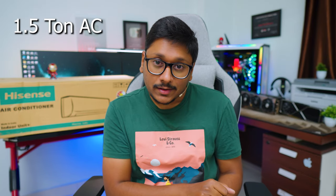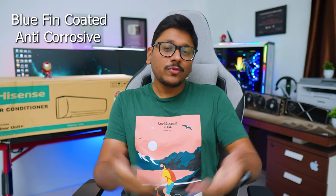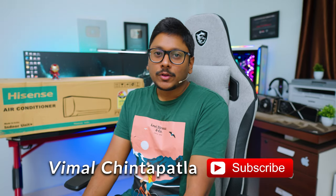It's available in different configurations from one ton all the way up to two ton in different star configurations. Today we have a 1.5 ton five-in-one convertible three-star rated inverter split AC, which packs some pretty interesting features. It's five-in-one convertible, has a 1.5 ton rating, 100% copper condenser coil, R32 eco-friendly gas, and is also BlueFin anti-corrosive coated — so it pretty much packs everything you might be looking for on paper.